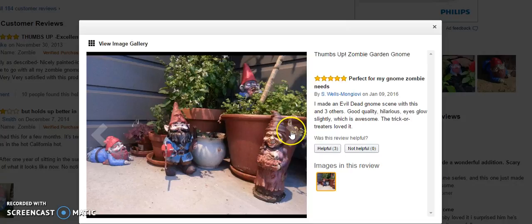This lady obviously loves gnomes, so she made an Evil Dead gnome scene with this and three others. It's good quality, hilarious — eyes glow slightly, which is awesome. The trick-or-treaters loved it.